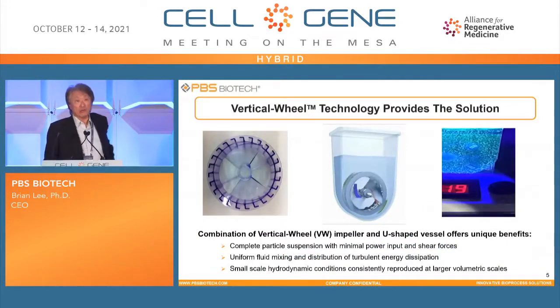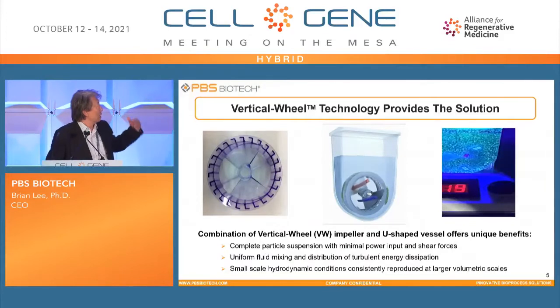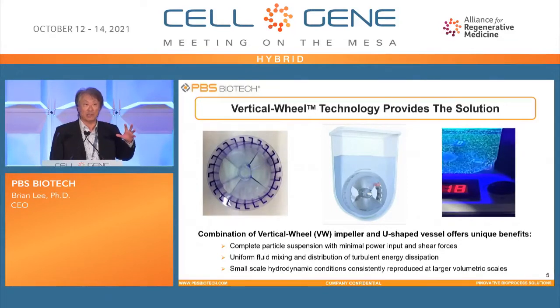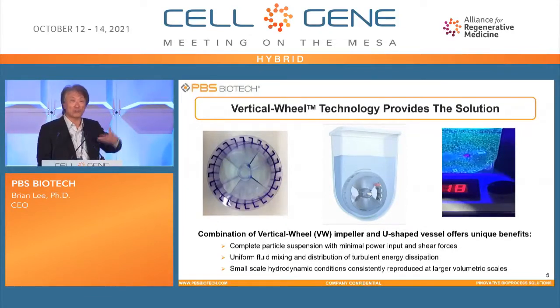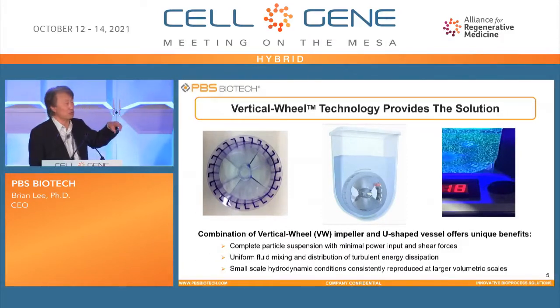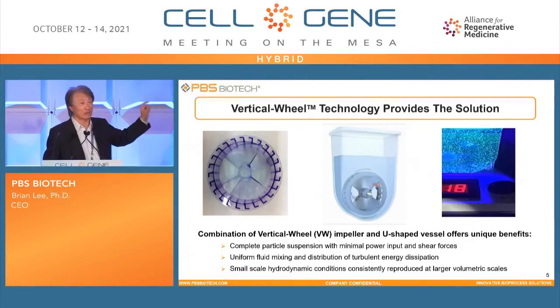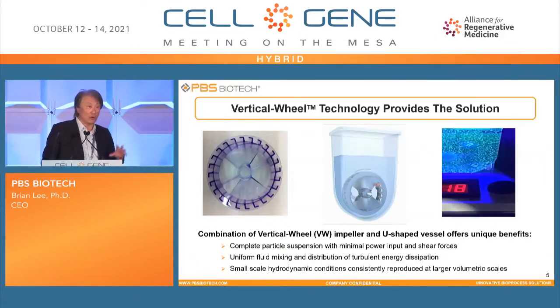At PBS Biotech, we have our patented vertical wheel technology, as you can see in the video. Along with the U-shape of the vessel, the vertical wheel rotates to create three different types of fluid patterns: radial flow, axial flow, and tangential flow. The tangential flow with the U-shape provides a great advantage for suspending particles from the bottom and re-suspending them at the top. As shown in slow motion on the far right, microcarrier-sized fluorescent particles are well-dispersed with homogeneous distribution by the energy dispersion rate throughout the entire vessel.